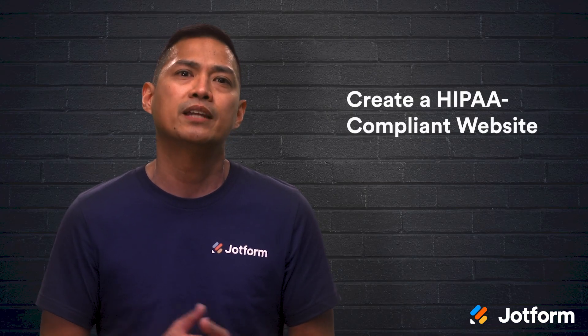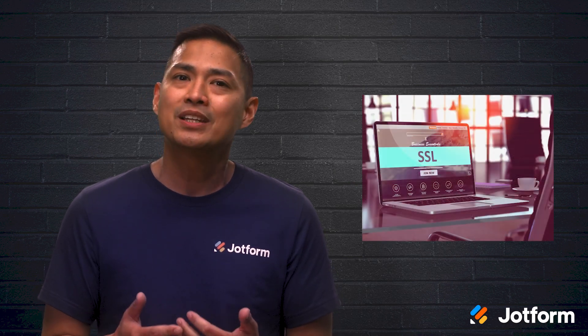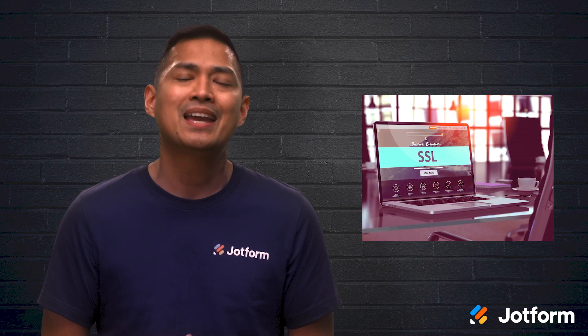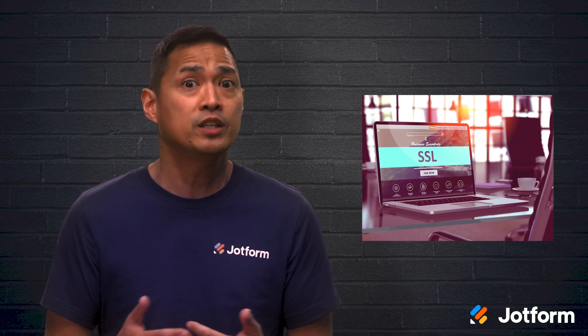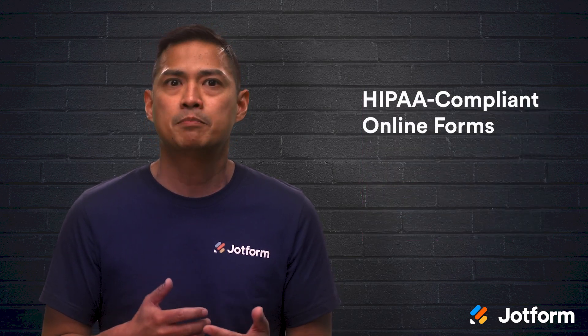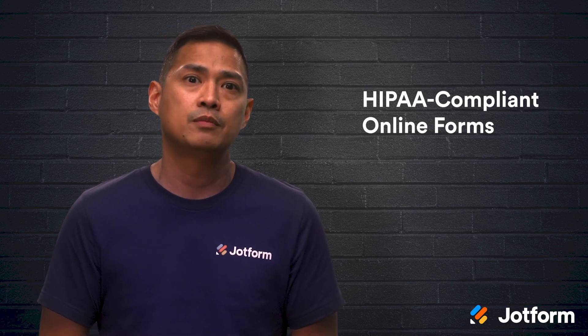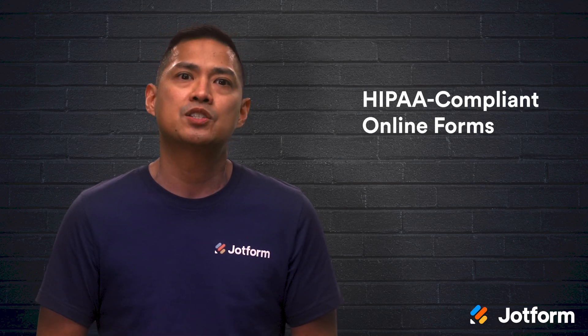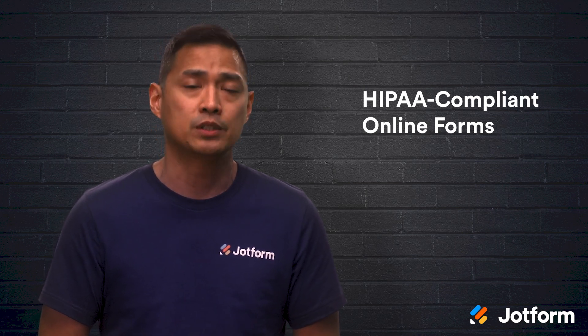Now let's go over how to create a HIPAA compliant website. First, you'll have to obtain a secure socket layer certificate. This creates a secure link between your website and a visitor's browser, and it will ensure that all protected health information passed between the two will remain private and secure. Then, you should only use HIPAA compliant online forms, like the ones provided by JotForm. With these forms, all PHI is collected securely and reduces the risk of unsecured information being released.